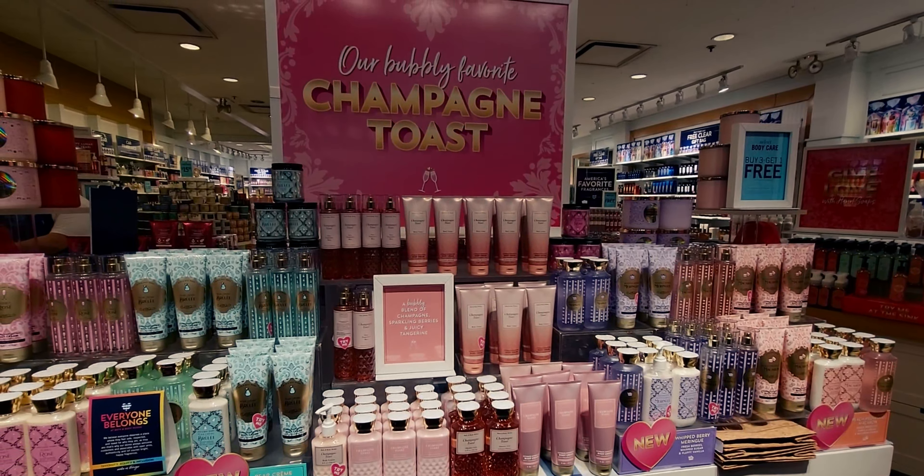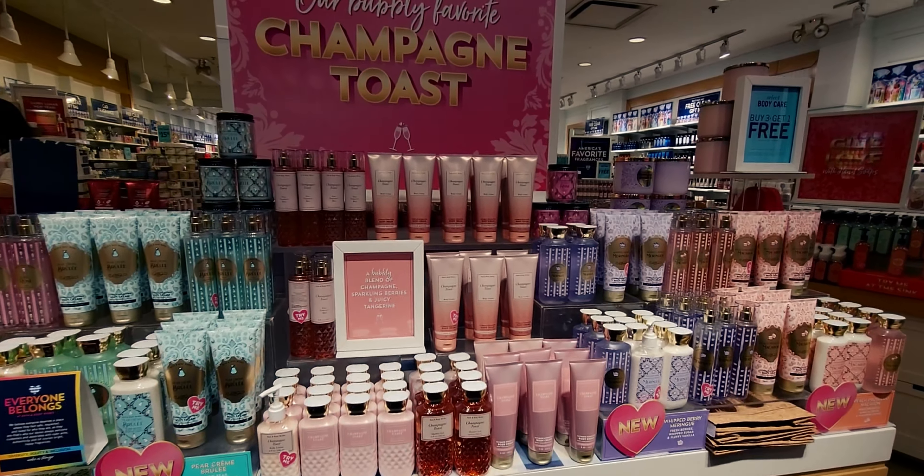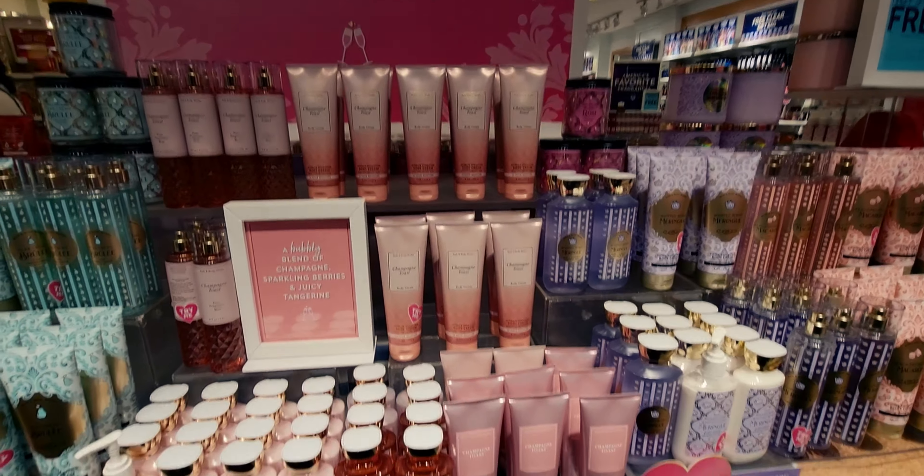Hi friends, welcome back to my channel, it's me Sarah Starr and I am over at Bath and Body Works. It is Friday, so happy Friday! I hope you're having a great Friday. They have the $15.95 candle sale still going on today, so I'm gonna do a little walkthrough to see what they have new for you guys. Stay tuned and let's go shopping!